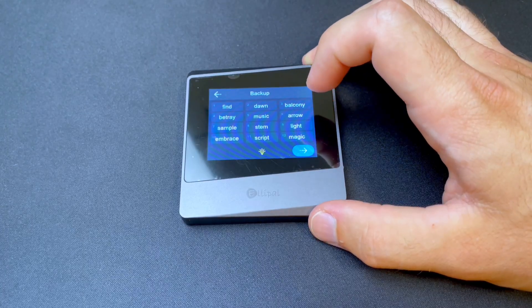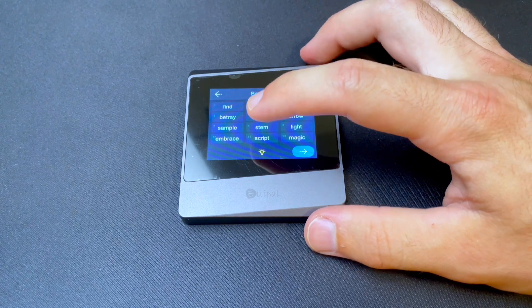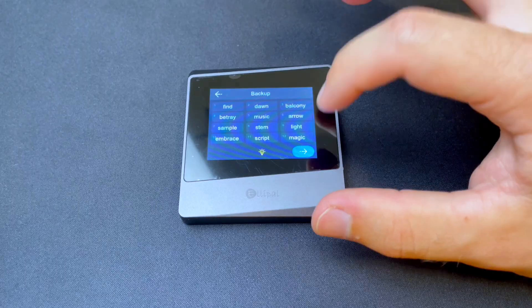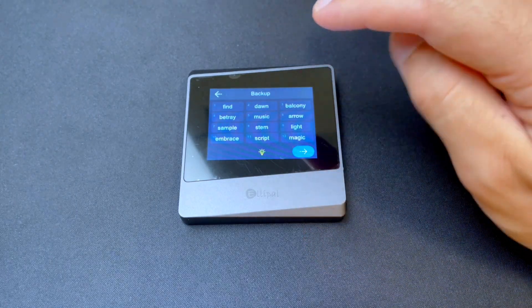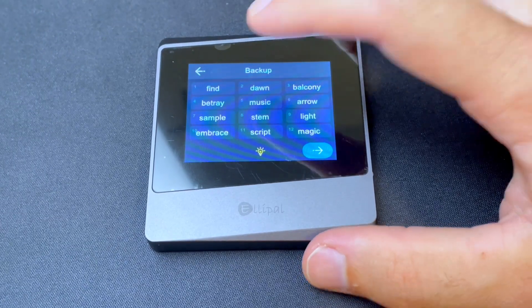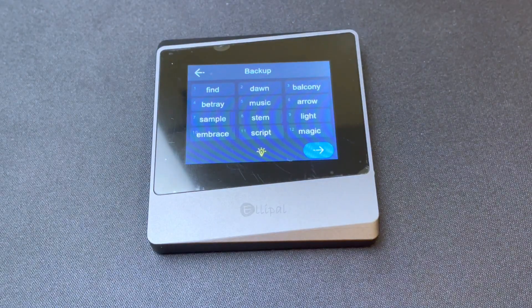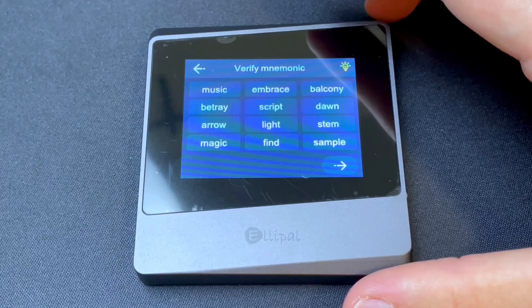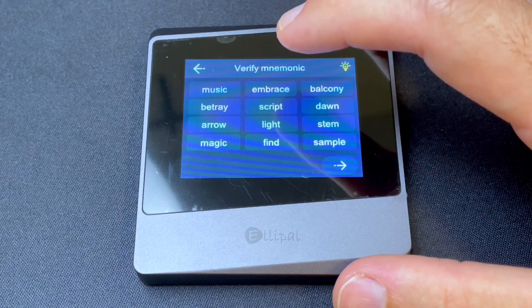These words right here are the most important words your wallet provides — this is the key to your entire wallet, to your account. Obviously I'm not going to use this account since I'm showing you all the words, but you need to record all of these words in the exact order displayed on the wallet. That way, when you go to recover your wallet to access your funds, you can use these words in chronological order to access your account. After you've written it down and stored it in a secure location, you have to verify that you've entered it correctly.